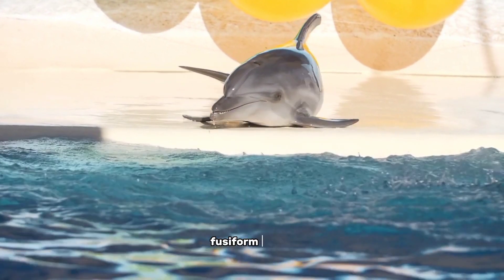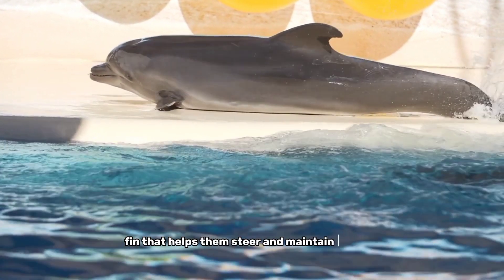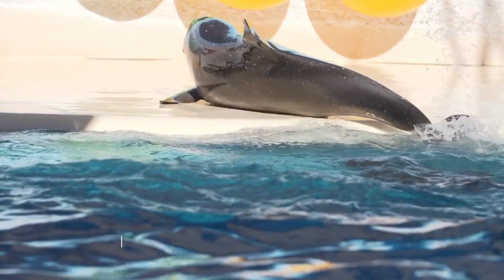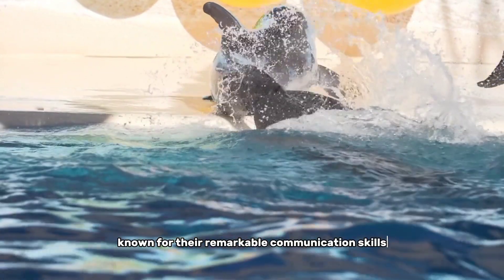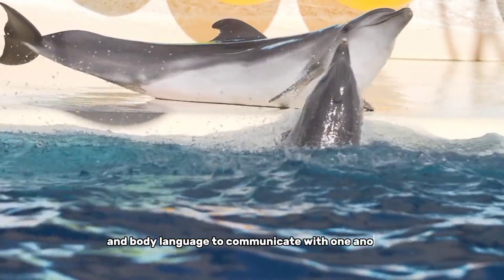They have a sleek, fusiform shape, a powerful tail fin, and a dorsal fin that helps them steer and maintain balance. They are also known for their remarkable communication skills, using a complex system of clicks, whistles, and body language to communicate with one another.